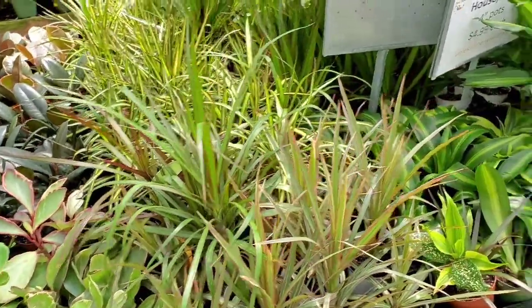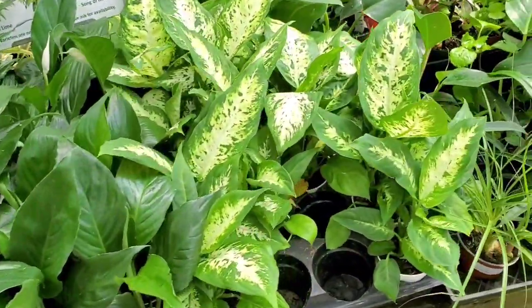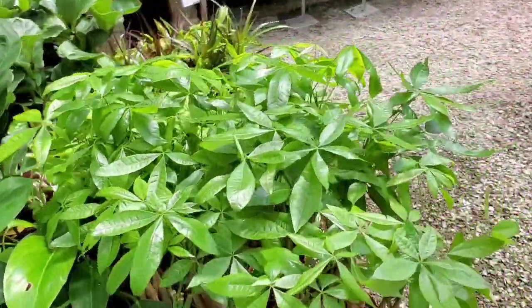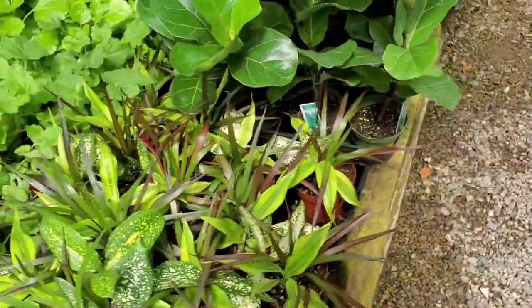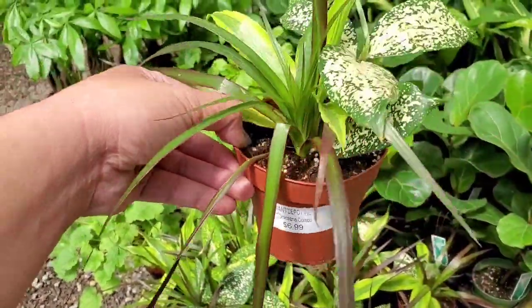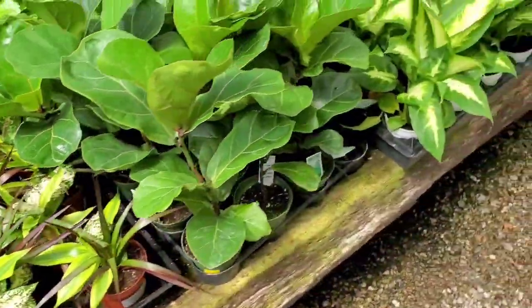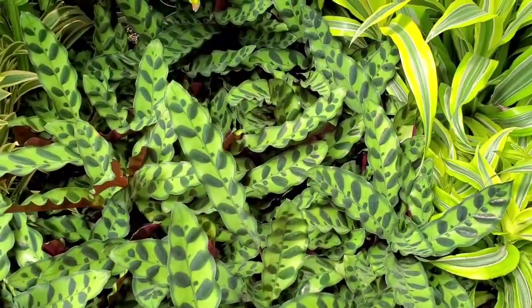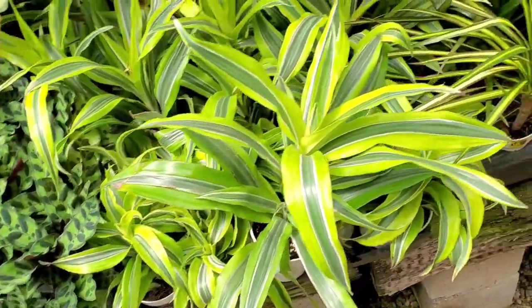Dracaenas, some dieffenbachias. It's called the Dracaena Combo — it's a little assortment. Calatheas — the rattlesnake calathea. This is my first calathea I've ever had. That one's a good one to start with.